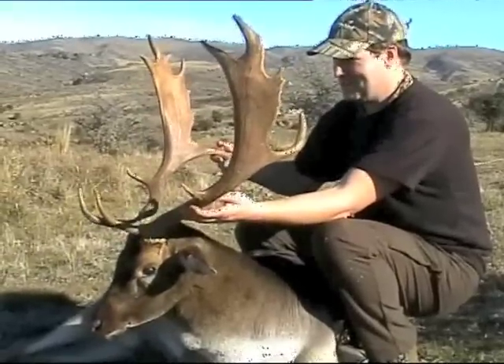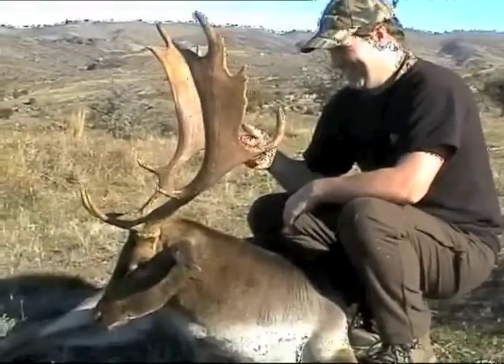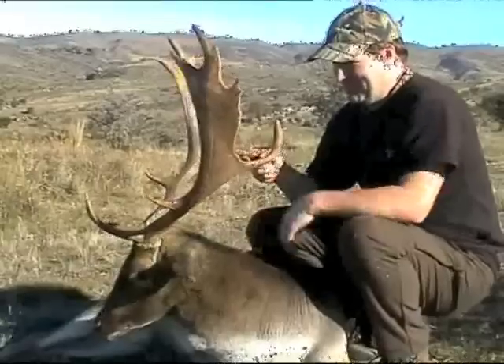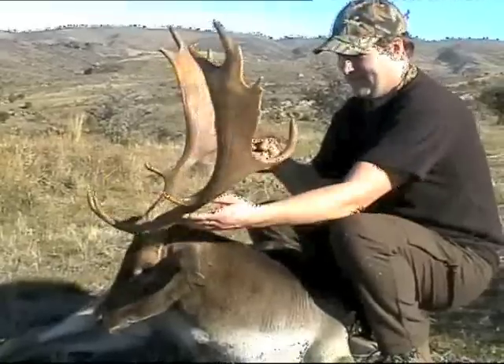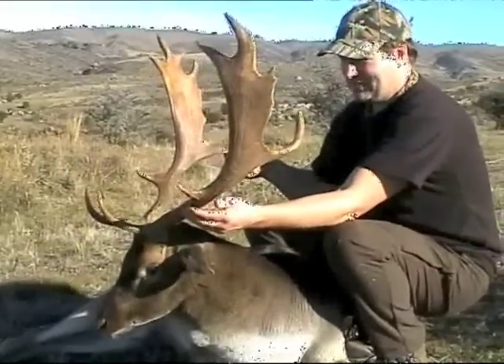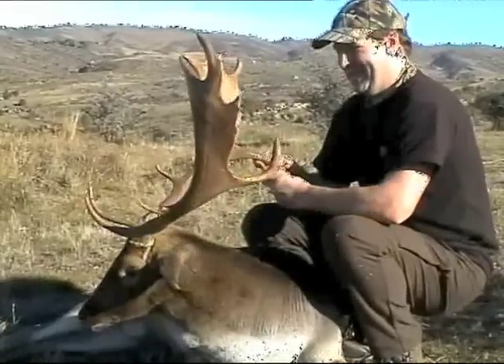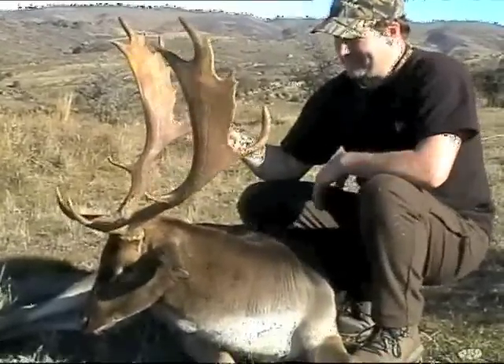We thought we'd sort of sneak up behind him. And he turned around and came walking straight up the ridge. I knew Steve had the video — we'll try and get him on video. And bloody hell, he spooked us at the last minute. He came right up to within about 30, 40 yards. And we nearly lost him. But no, he's a cracker.